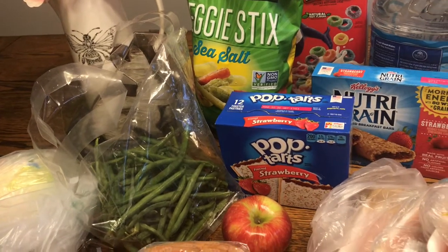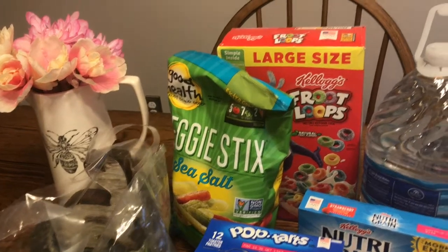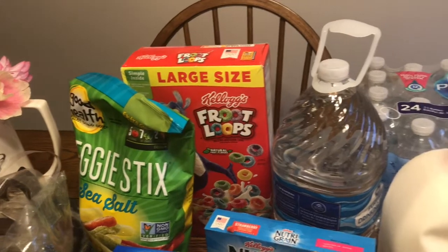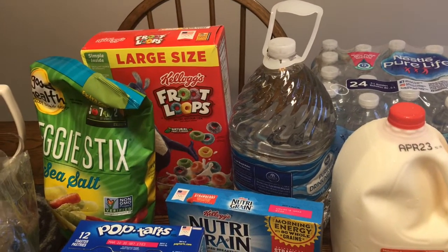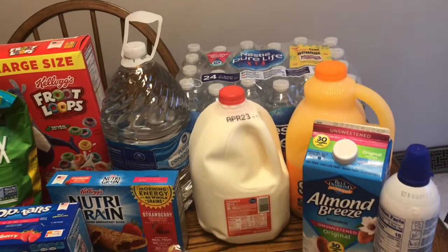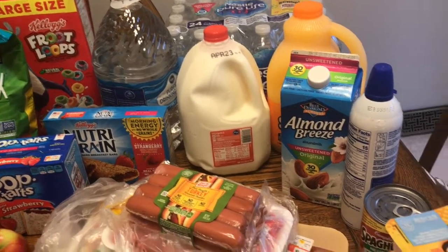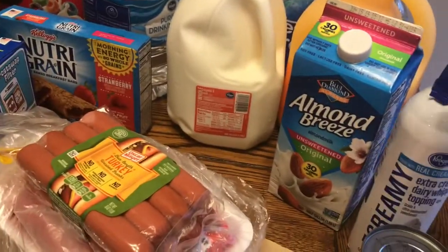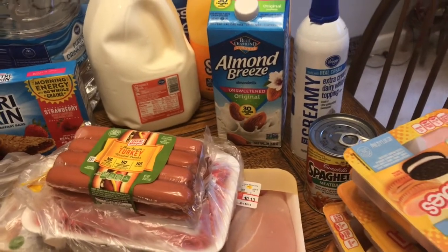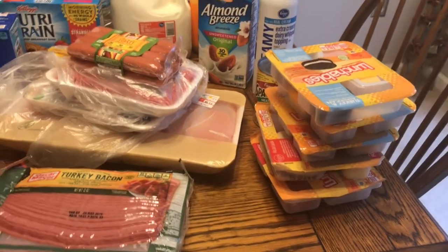I also got a big box of Pop-Tarts, a box of Nutri-Grain bars, veggie sticks, Fruit Loops in the family large size, a gallon of filtered water for Hudson, bottled water for lunches, some milk, some Sunny D, unsweetened almond milk, a can of whipped cream for coffee, and a can of SpaghettiOs.